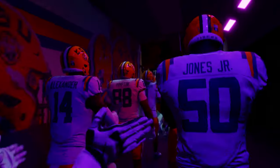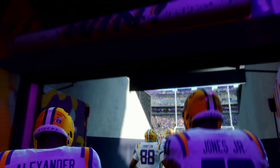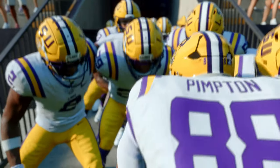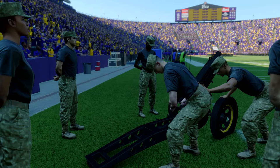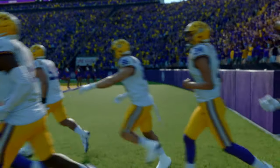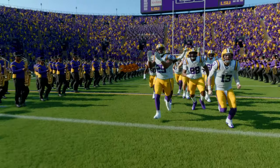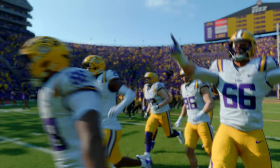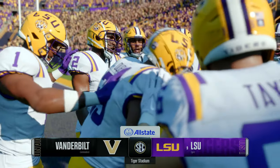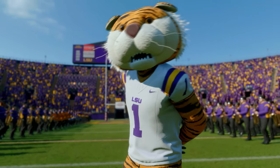Welcome to Baton Rouge, Louisiana, home of the Bayou Bengals and the stadium called Death Valley since the late 50s. We have a clash between a couple of SEC teams that could have season-long ramifications — the Vanderbilt Commodores taking on the ninth-ranked team in the land, the LSU Tigers. For EA Sports College Football, Reese Davis with you alongside David Pollock and Jesse Palmer.